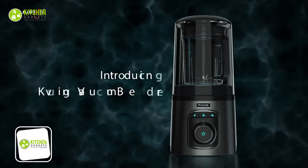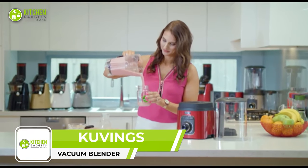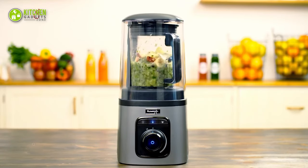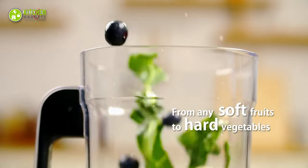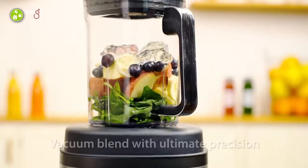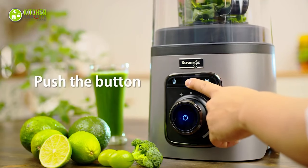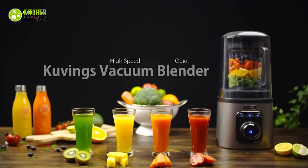The Covings Vacuum Sealed Auto Blender makes vibrant juice and gives regular blenders a run for their money. This blender removes oxygen from its container to preserve the freshness of fruits and veggies. From soft to hard fruits or ice, it pulverizes everything into a tasty smoothie with a single push of a button — and unlike noisy blenders, this won't wake your pet up.